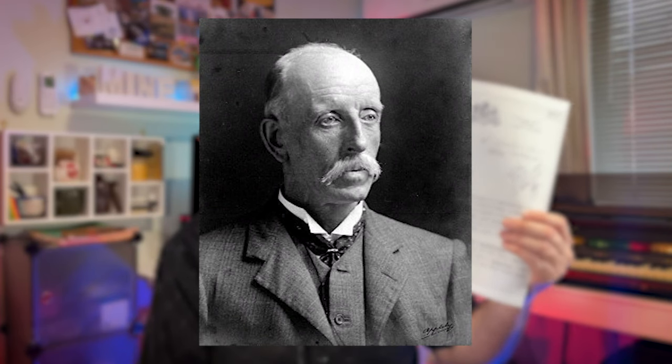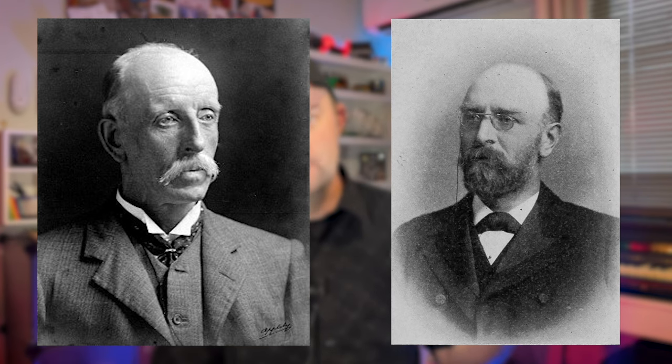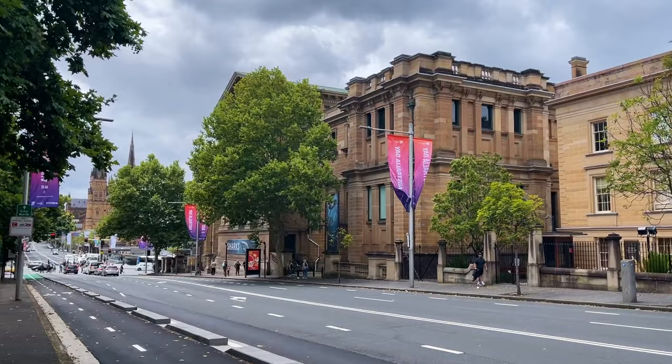This is a letter from 1916 from Robert Etheridge Jr, the curator of the Australian Museum, to Sir Arthur Smith Woodward, fellow of the Royal Society and curator of the British Museum of Natural History. Robert Etheridge Jr was born in 1846 and died in 1920, and he was curator of the Australian Museum in Sydney from 1895 to 1919. He was a paleontologist, geologist, and a gold miner. He travelled back and forth from England to Australia several times as a young man and was also an eager explorer. He led an expedition to Lord Howe Island in 1888 and over his career authored over 350 scientific papers.